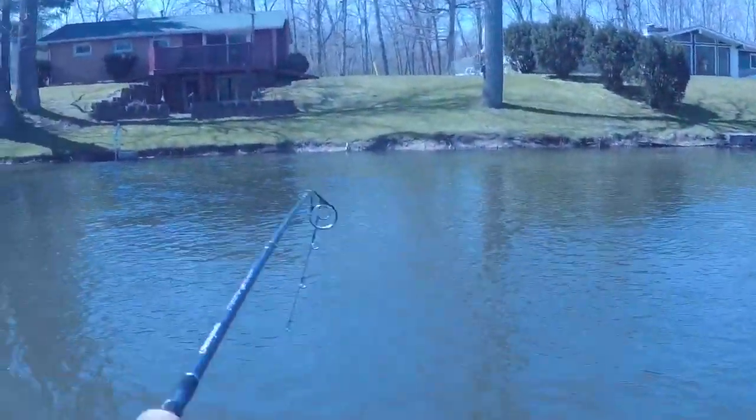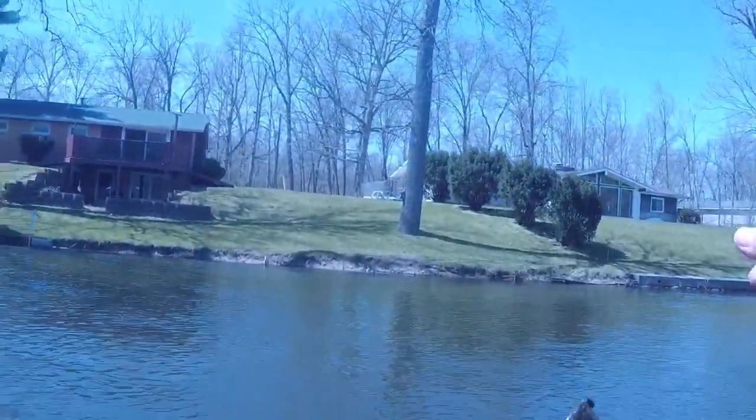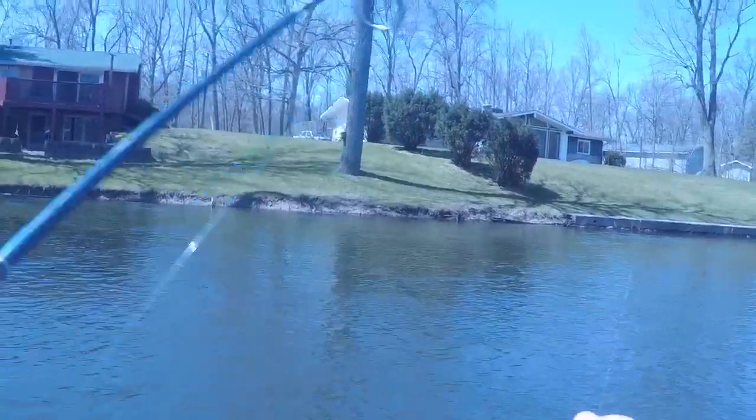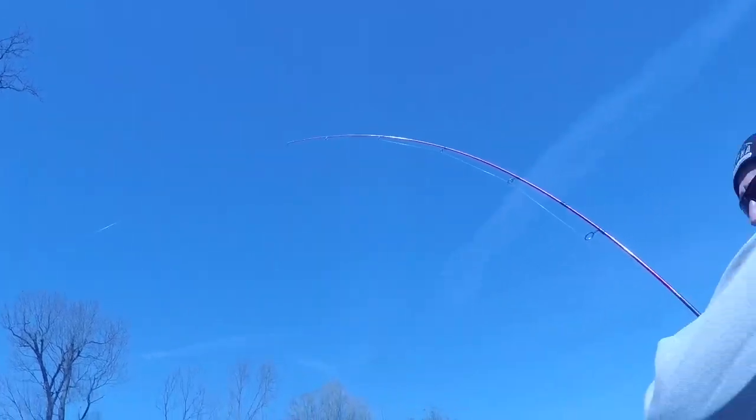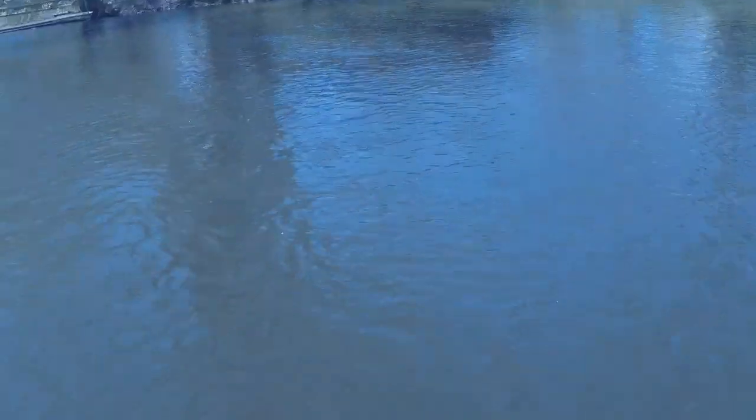Fish on for my dad, and I just caught a clam for myself. Anyways guys, we got a big fish — we can just tell by the way it's fighting. That's a nice one. Dang guys, actually made it bigger.